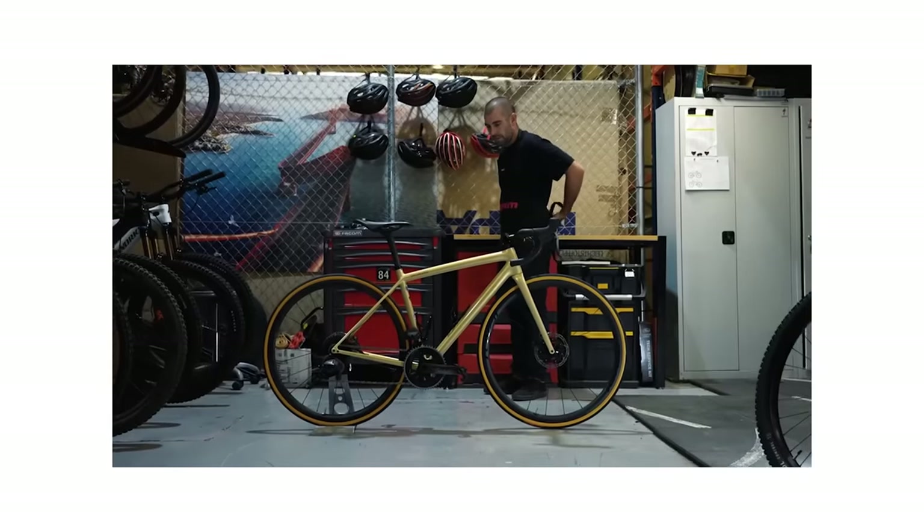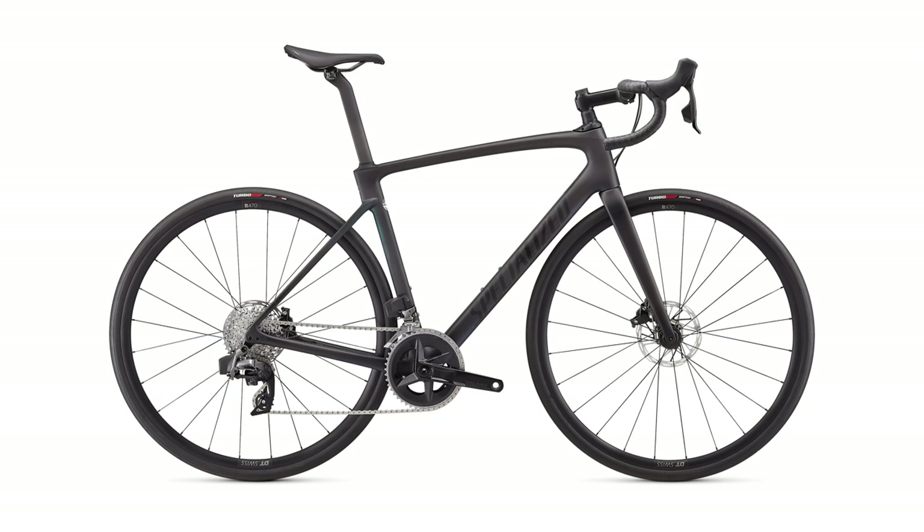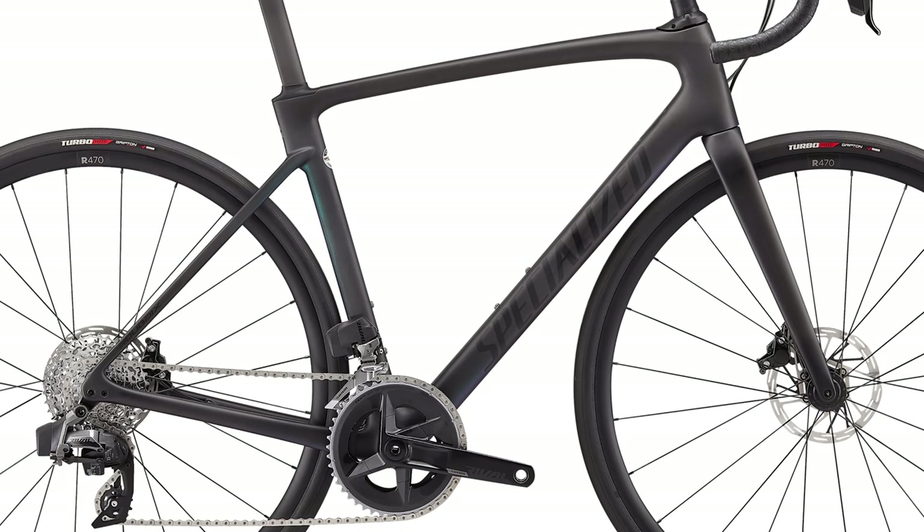Sorry, Specialized. You had the opportunity to make a great bike, but it's a thumbs down for me. Couldn't they just have made it shorter? What they should have done is taken Roubaix geometry — they should have made this bike with Roubaix geometry and it would have been amazing.